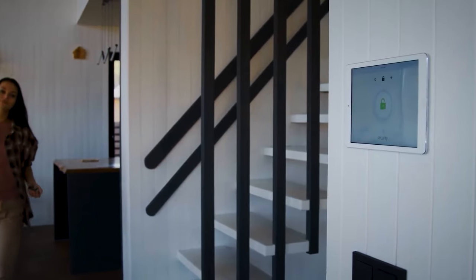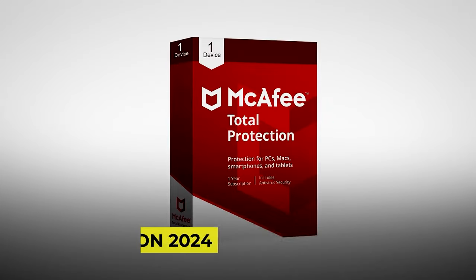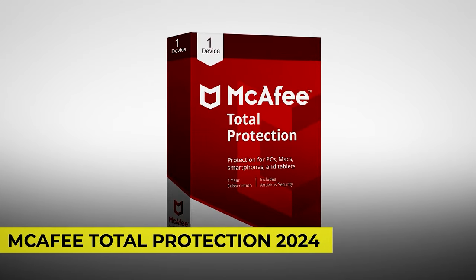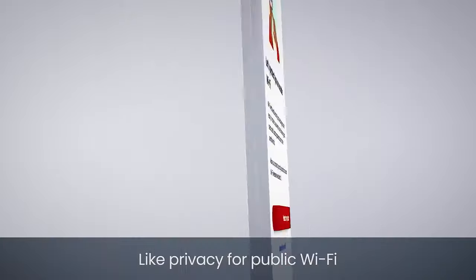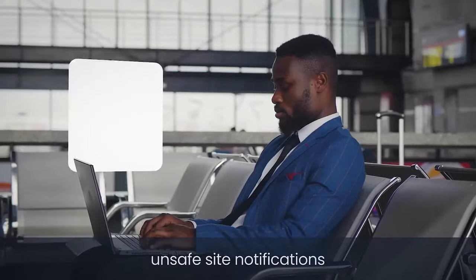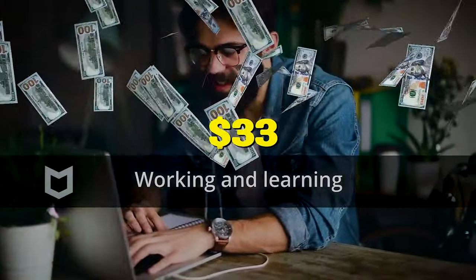When we talk about security, we don't only think about our homes — we also need to protect ourselves in the virtual space. That's why getting McAfee Total Protection 2024 is a must. It's an antivirus, security, identity, and privacy protection for unlimited devices for one year. You can stay private and secure on public Wi-Fi with its VPN that can connect automatically when you need it. Take this offer with a huge 78% discount for just $33.